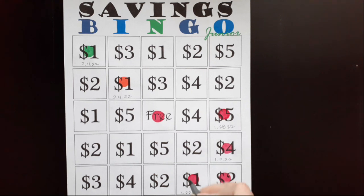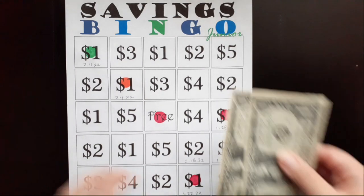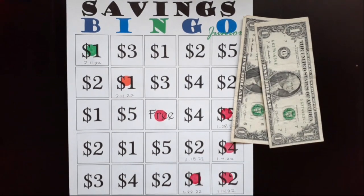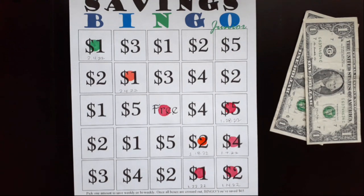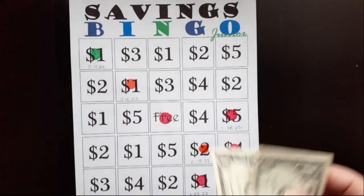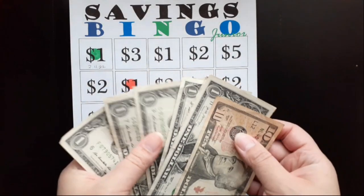Our next savings challenge is Savings Bingo Jr and today we're going to save two dollars. Here is my two dollars for today. Let me stamp my sheet — oh, we got a bingo! When this savings challenge is completed I will have saved $65, and that's when the whole sheet is filled. So far we've saved $10, 11, 12, 13, 14, 15, 16 dollars for this challenge.